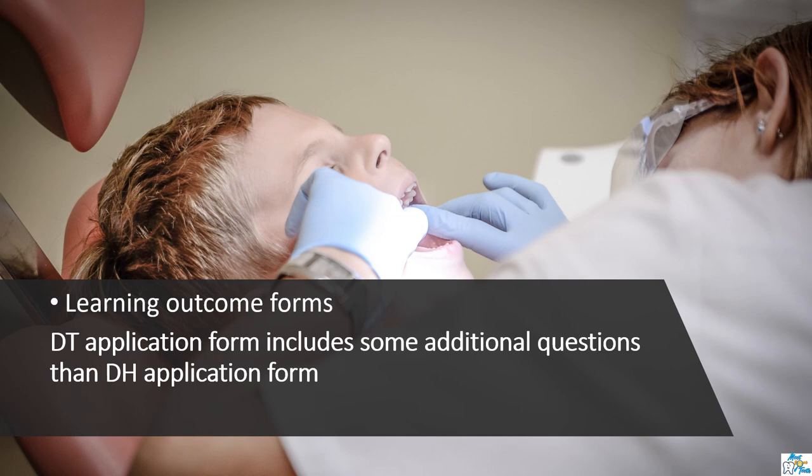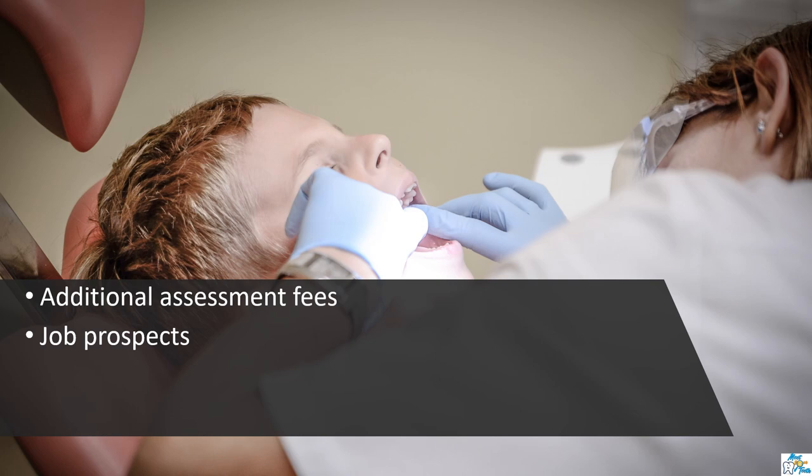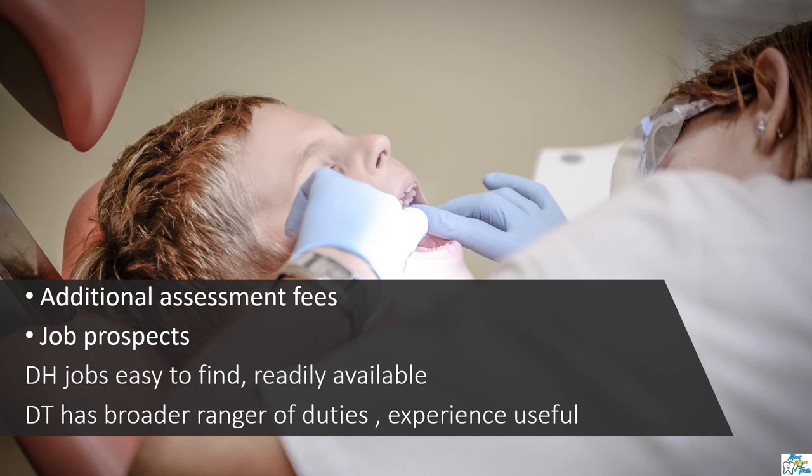The learning outcome form for a therapist application will include some extra questions compared to a hygienist form, so you may need to do some extra CPD courses. You should also consider the additional assessment fees — for each title you will need to pay some extra fees; please check the exact amount on the GDC website. Finally, regarding job prospects, it is easier to get a job as a hygienist compared to a therapist because of the nature of the work, and hygienist vacancies are readily available for locum jobs as well. For dental therapists, employers usually want someone with previous experience. But if you are looking for a broad range of duties, I recommend getting registered as a therapist, as the experience you gain will also be useful for ORE or LDS exams.